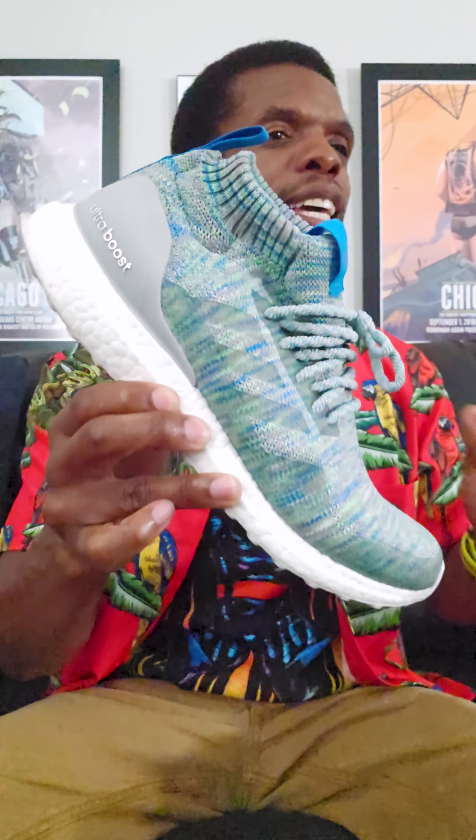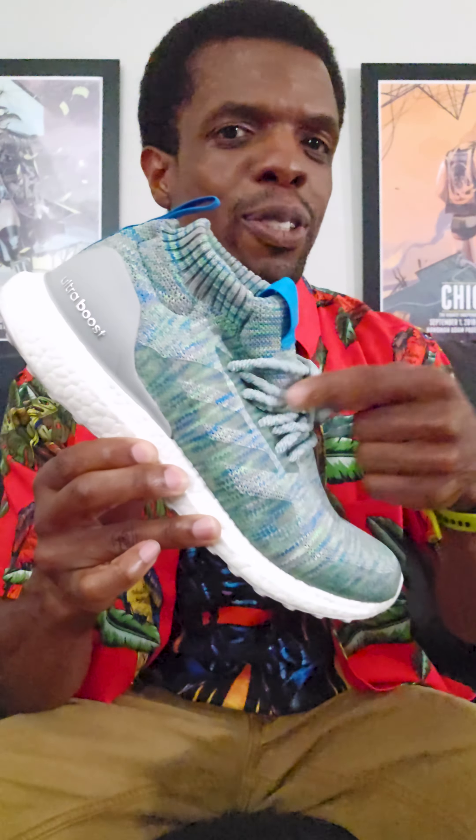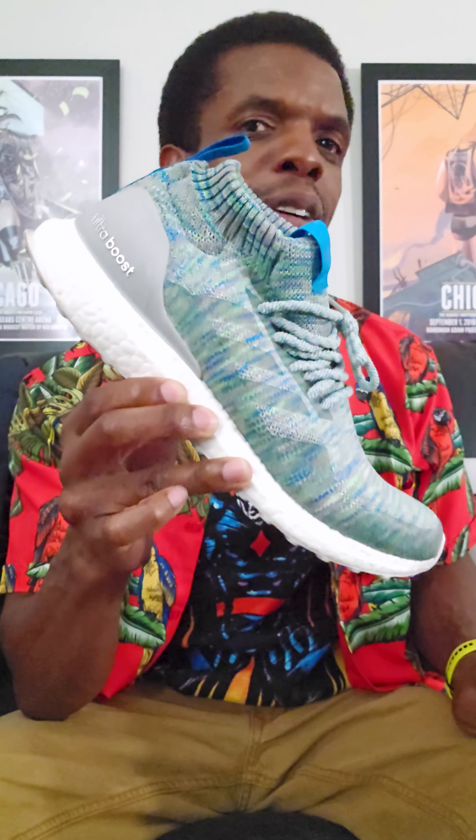It got old after a while, but I'll tell you what — I did it, stuck with it, and I am ending this little series with the same shoe that I started that series with. So I wrapped up Boost Month with this one right here. And the reason I chose this one is because this right here is the one shoe that if Adidas could go back and give me a whole bunch of colorways of, this one is the one that I want to have more of. Easy.